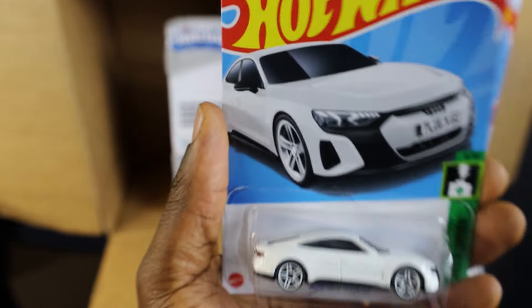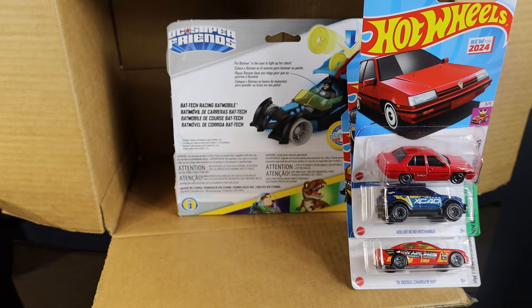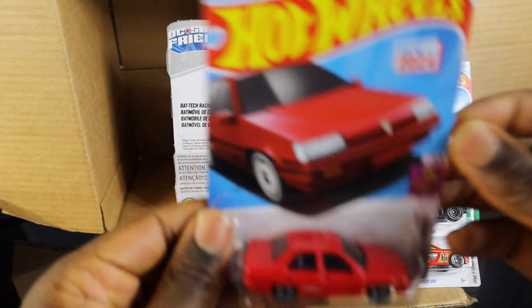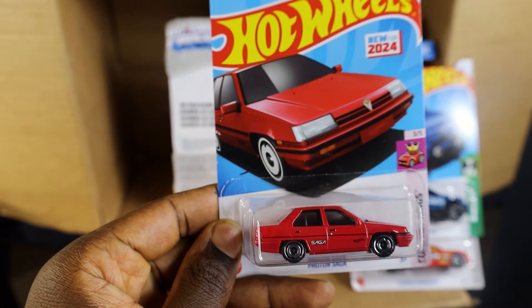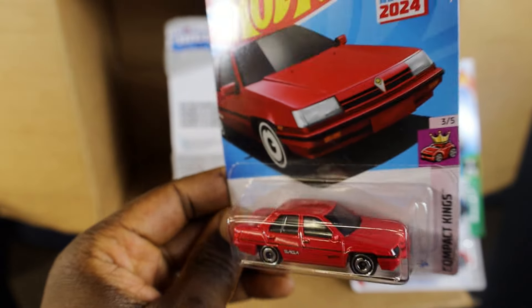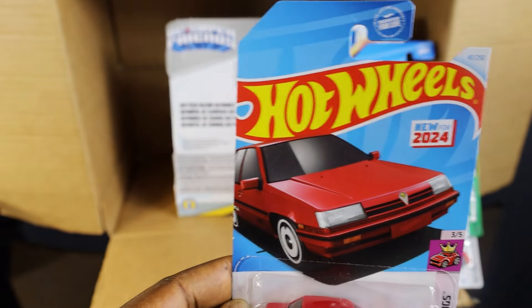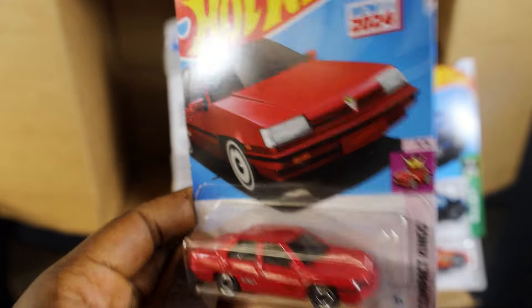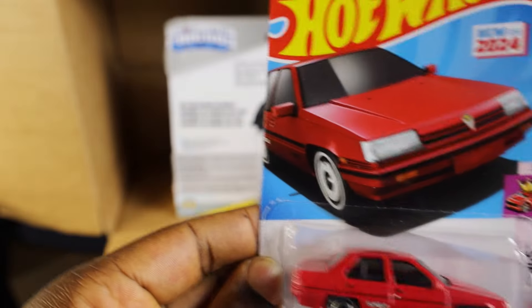One thing about this hunt was the mixture of colors. It was predominantly blue, but with this red and the white, I feel like it was a good hunt overall.